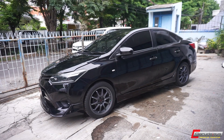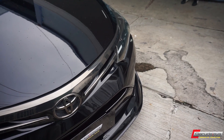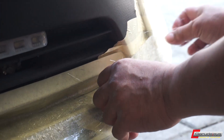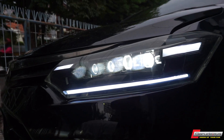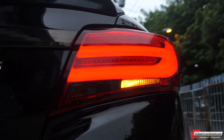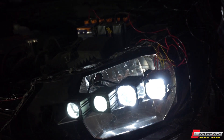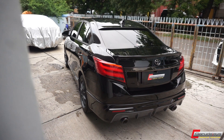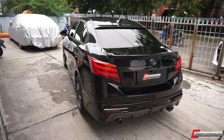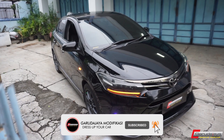Di bagian eksterior yang cukup gila guys, kita kerjain di bagian body kit-nya. Body kit kita langsung full custom sesuai ala Garuda Jaya. Terus headlamp juga custom, stoplamp pun juga kita custom ya guys. Headlamp kita pakai 3 mata atau 3 proyektor, seperti model-model Alphard, sangat terang juga untuk sinarnya. Untuk bagian belakang juga kita upgrade di bagian bumper dan body kit-nya, dan kita tambahin ducktail biar mobil ini tambah ganteng.